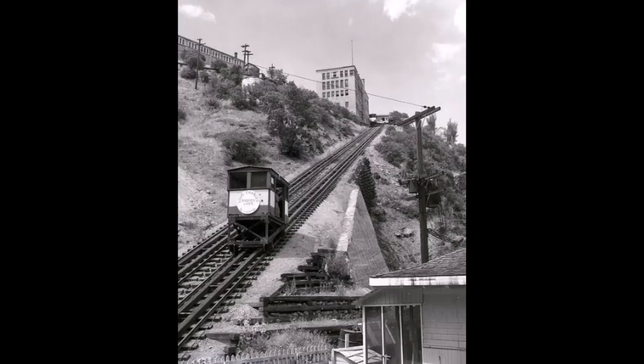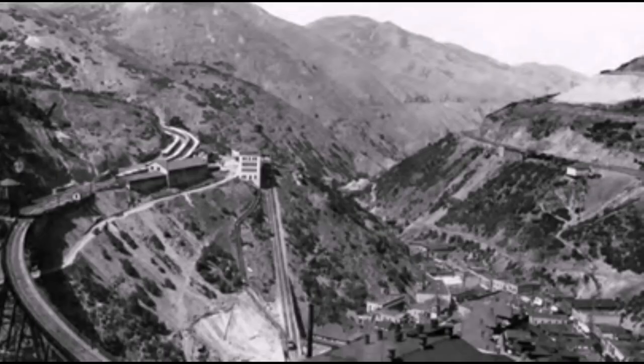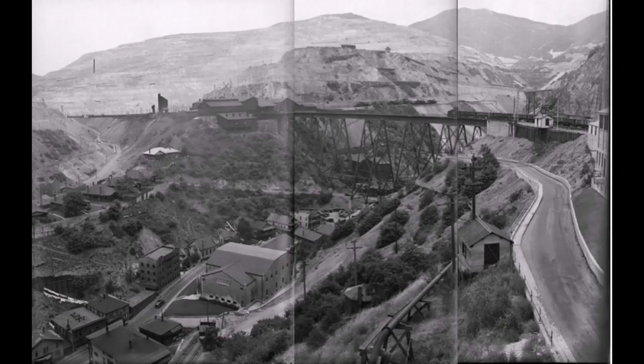Today we're going to talk about the vertical tram at Bingham. This is really neat — I really love this little tram. It came in 1911 when they built the Bingham and Garfield Railroad line. It came in at 6,340 feet elevation, high over the town of Bingham, so to get down to the town they built this tram.